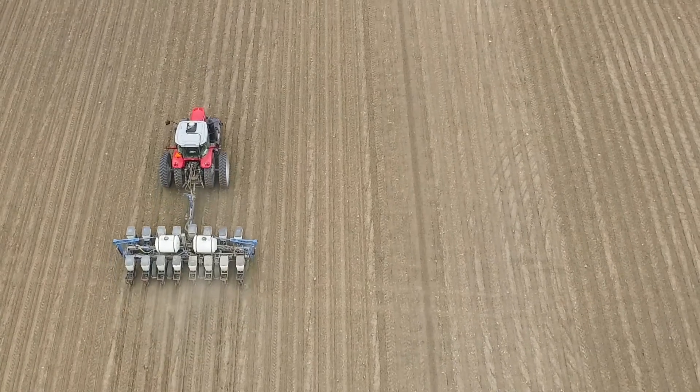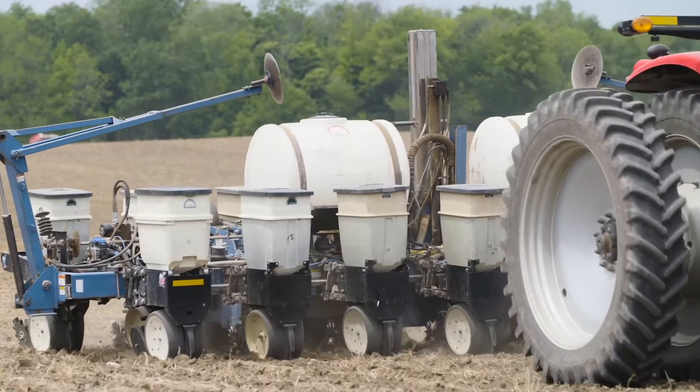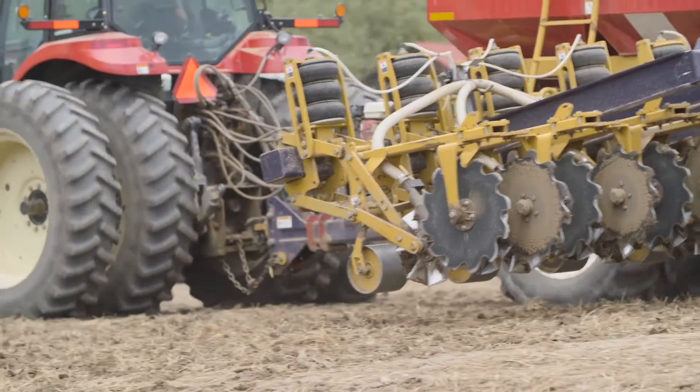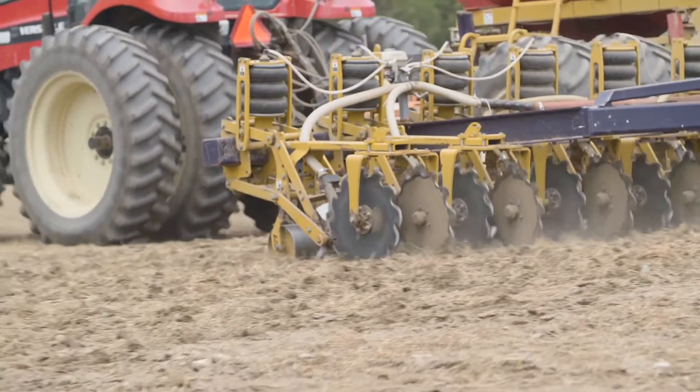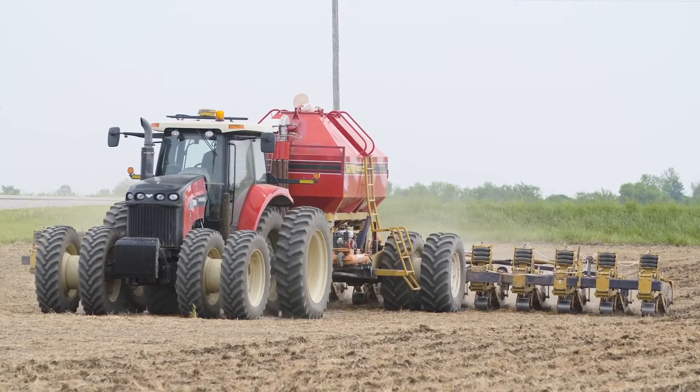In this field, what we've done here is gone in with our strip-till machine and put down that 10-inch strip with fertilizer in it and worked it in. We have the lines pre-established so that when Dad comes in with a planter, he can set the TopCon machine using the TopNet network and put it right on the rows where I put that fertilizer.